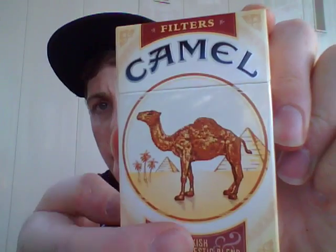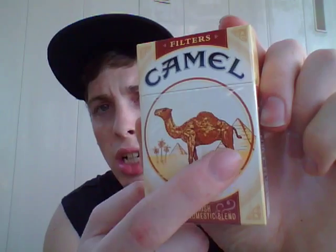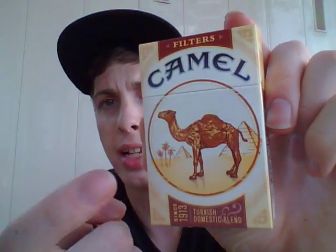There's a little camel in the middle of a circle, white sky, desert floor, big pyramid, small pyramid, and of course the three palm trees. It says on the front, 'Since 1913 Turkish domestic blend.' On the back it says, 'The illustrator of the first Camel pack never even saw a camel before the circus came to town, and the original camel posed for a picture.'